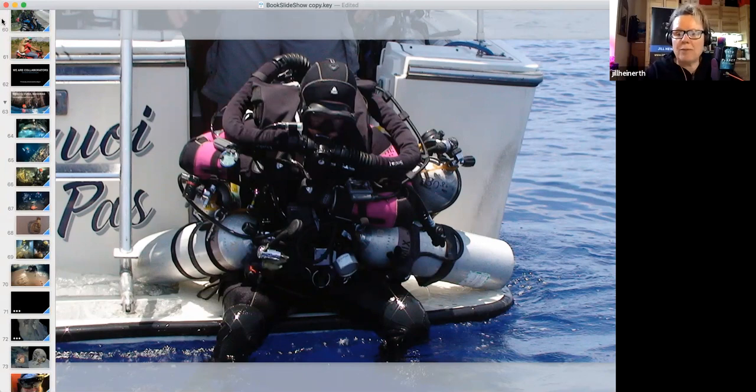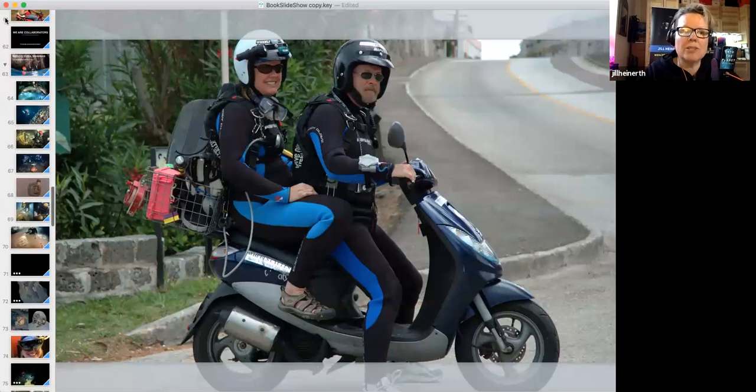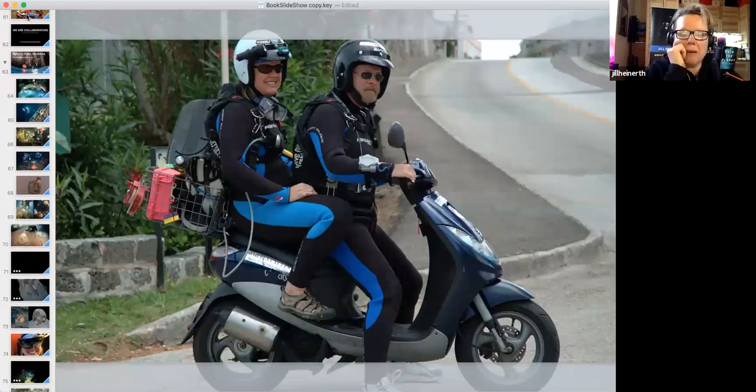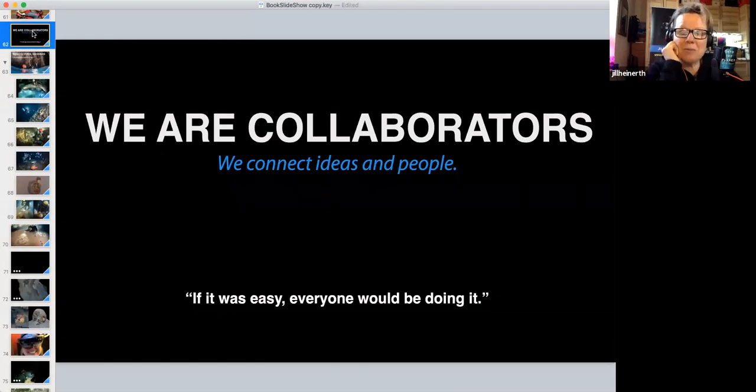In Bermuda there are no rental cars, so we use scooters and borrow vehicles to shuttle gear. We run into the same problem in Cuba, but fortunately there they're very accustomed to picking up hitchhikers. As explorers, we're collaborators — creative and willing to connect people and ideas in whatever way we can.